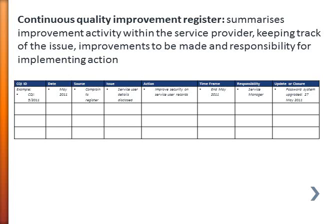A continuous quality improvement register basically summarises your improvement activity. It keeps track of the issues, the action that's been identified that needs to be taken, and the improvements that are going to be made. As a planner it also records the responsibility for actually implementing that action, providing a ready reference for the continuous improvement taking place within the organisation.